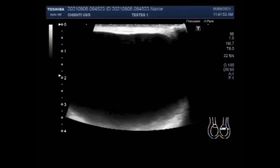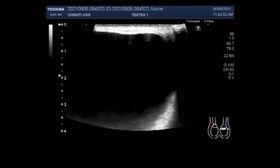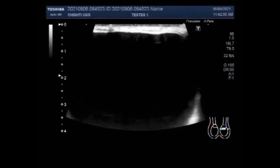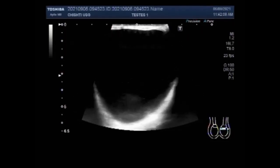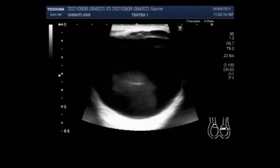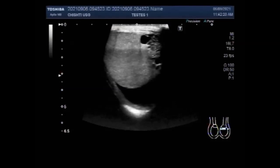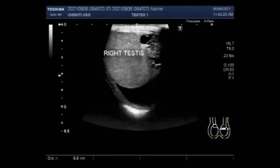Now you are going to see the large epididymal cyst, and this cyst measures more than 7 cm in diameter. Cysts in uncomplicated cases are anechoic with no internal echoes. Posterior acoustic enhancement may be seen — well-defined anechoic lesions. Larger cysts may contain septations. Larger cysts may displace the testis.